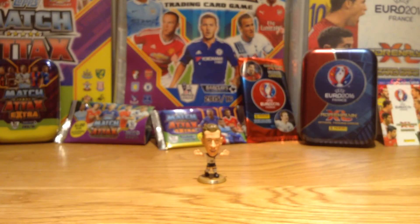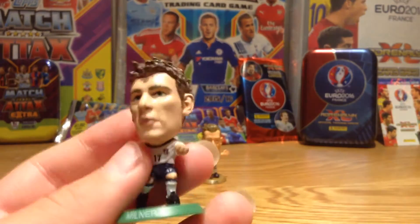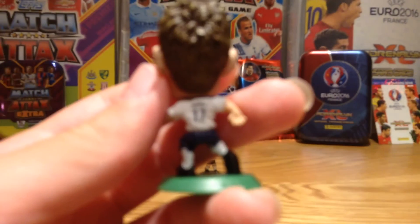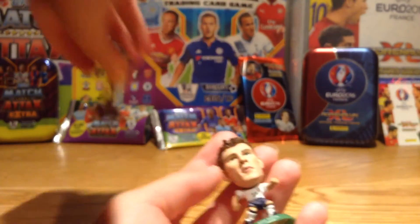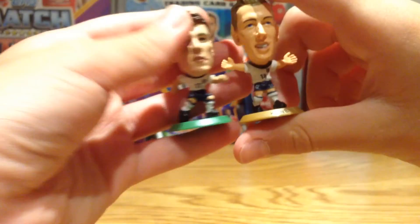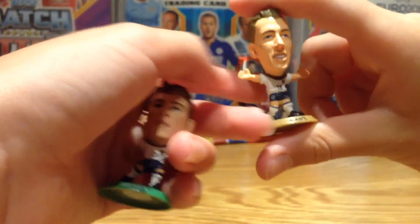Now let's move on to the last one — we have James Milner! I will be getting more of these guys. No double! There's James Milner with a spiky hair cover — really cool. He's the midfielder for Liverpool as you guys may know. Leave in the comments down below why there are different colours on the base. I hope you enjoyed this video — please smash the like button, subscribe down below, and I'll see you guys later.